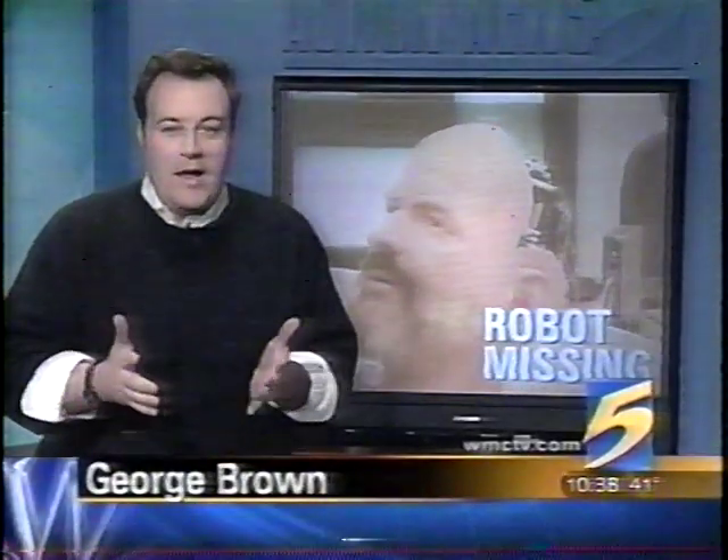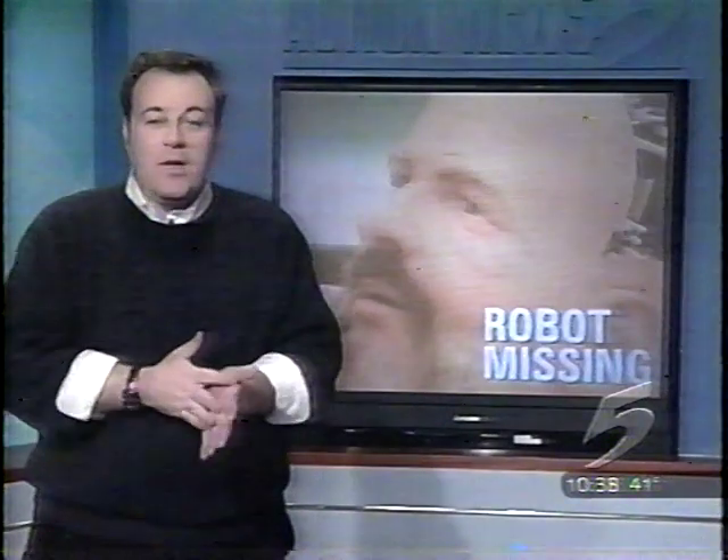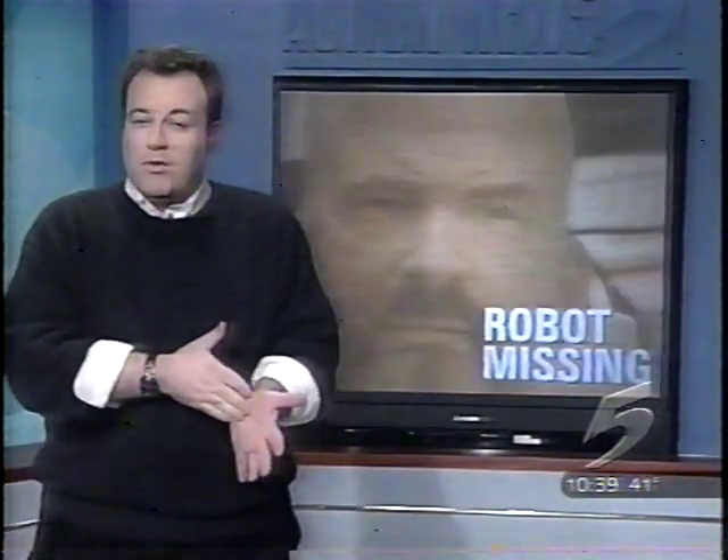The robot head has been missing since last month. The FedEx Institute won several awards for the robot, and the Smithsonian even wants to include it in an upcoming exhibit. Perhaps if it's found, do you think maybe they'll use FedEx to send it next time? Live in studio, George Brown, Action News 5.